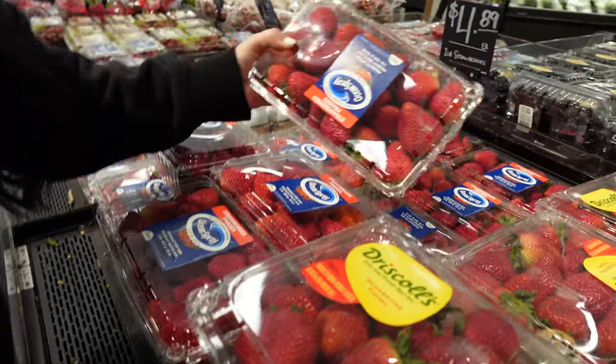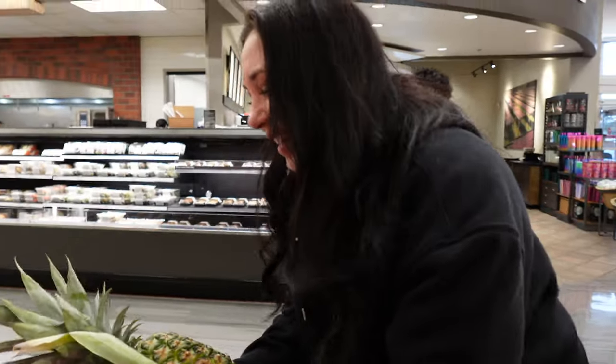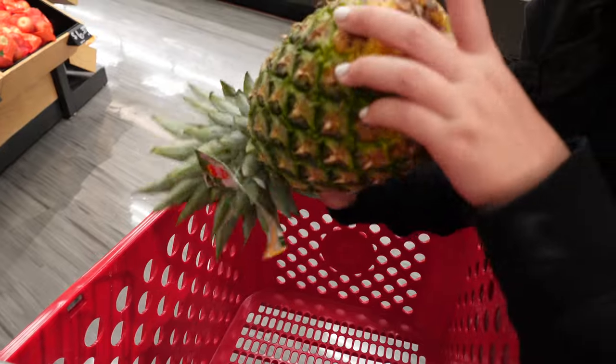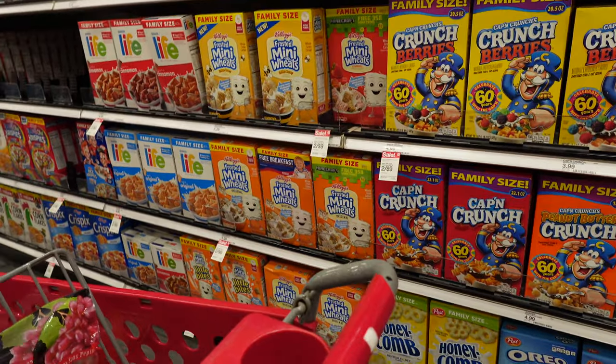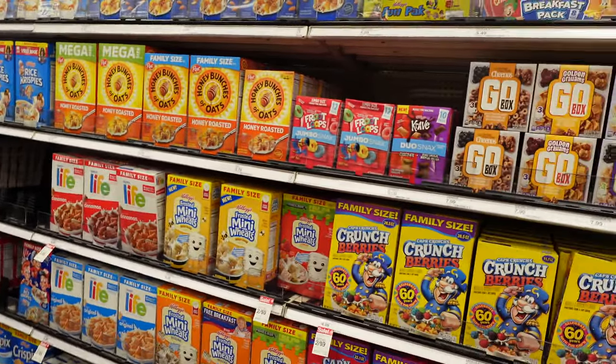So which pineapple should we get? For people that don't know how to pick a nice pineapple — the yellower it is, the better. And I have a trick: if you take the top off, flip it upside down, and put it in your fridge for like two days, it gets sweeter. Now I hate coming to the cereal aisle because there's literally so many to choose from.